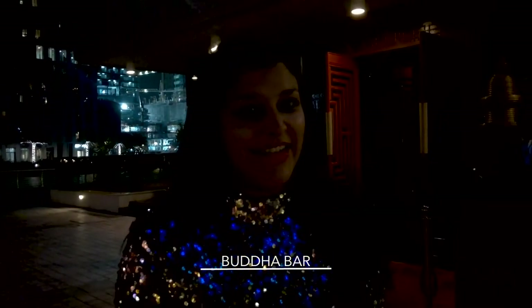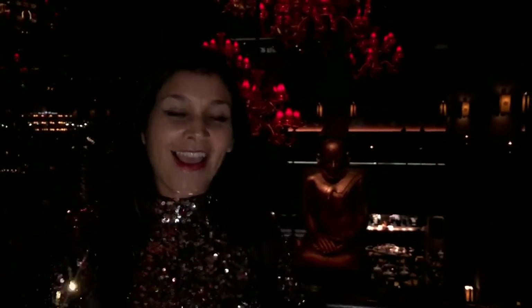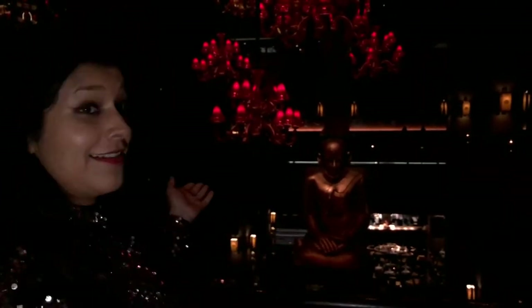We've just arrived at Buda Bar, which is at Grosvenor House Hotel. This is another of the recommendations on the Best at Travel fashionista guide. I went here ten years ago and I'm back — so let's see if it's still as cool as it was then. We've just had dinner and I can safely say it is amazing. The food here is fantastic, and the music, atmosphere, and decor are just off the charts — it is incredible.